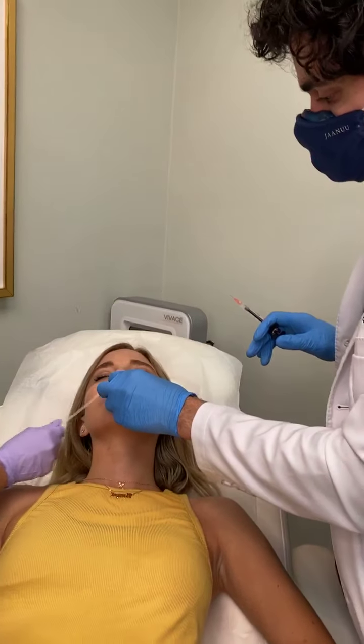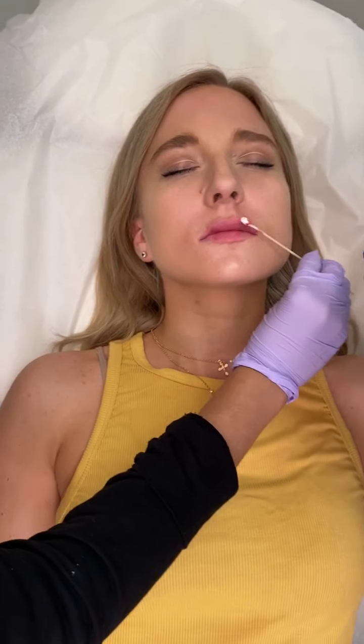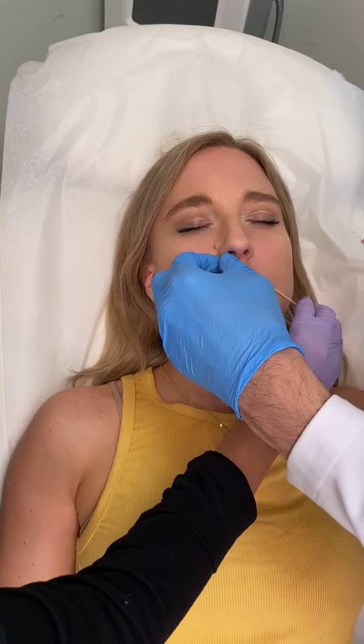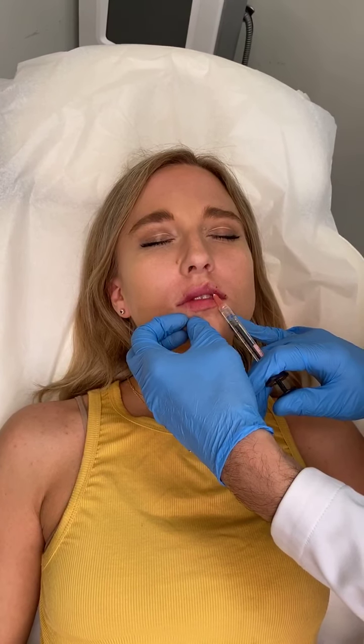See these little columns? She actually has really nice natural philtrum columns. What I'm going to do is give a little bit of support there, and that makes the cupid's bow area pop up even a little bit more. This can pinch just a little bit.